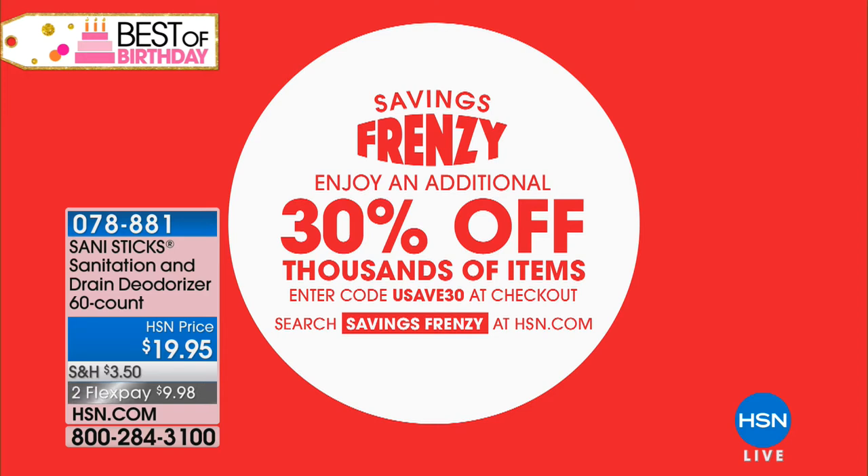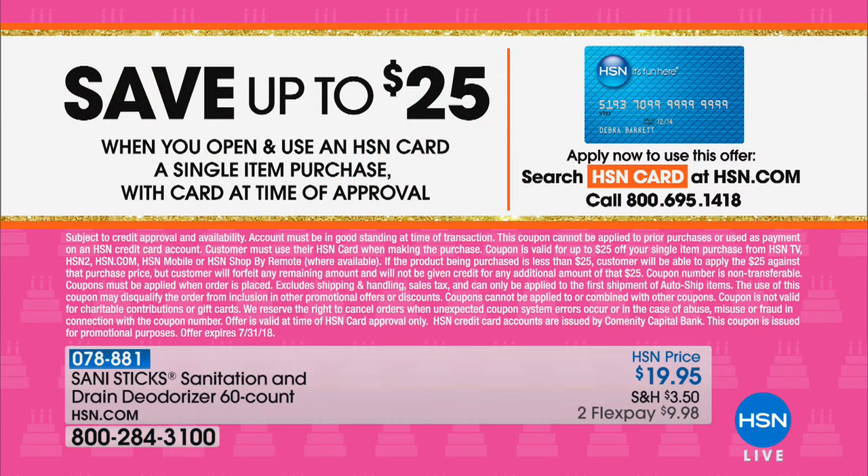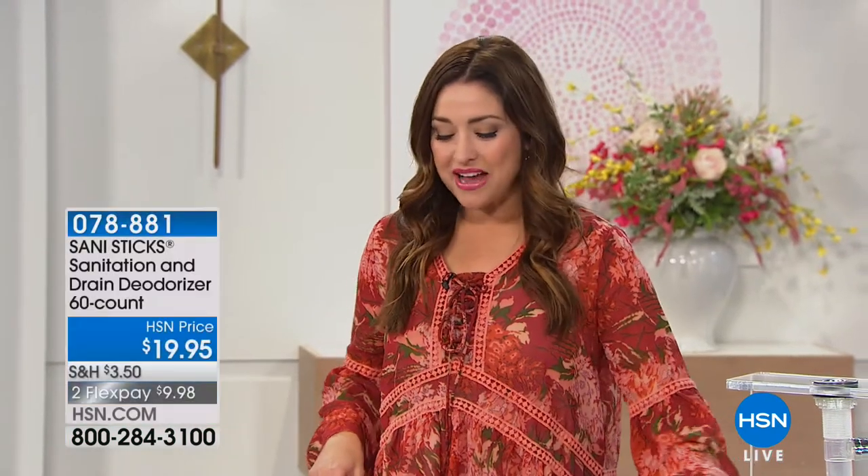All you have to do is drop the stick — that's it. I'm going to dinner now, I'm done, I cleaned already. If all your cleaning could be that easy and preventative. Right now on HSN.com there's a big sales frenzy going on where you can enjoy an additional 30% off thousands of items. Also, one of your final opportunities to apply for the HSN card and enjoy 25% off your first purchase.